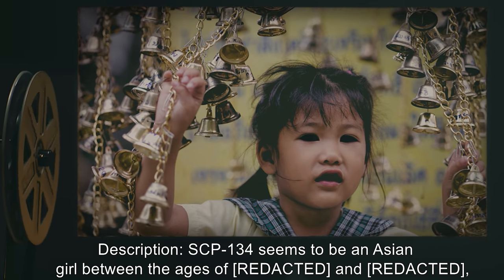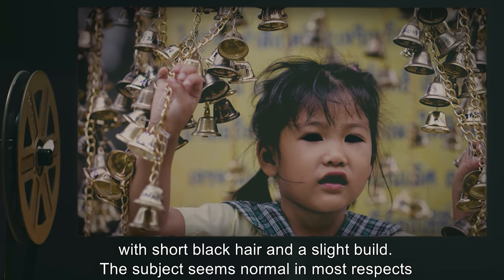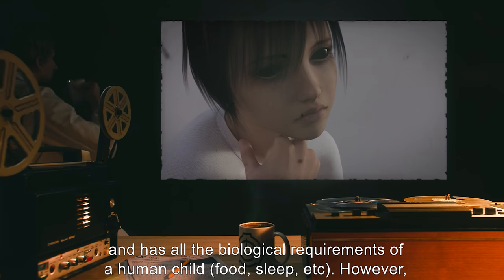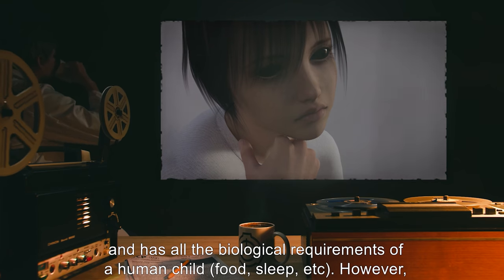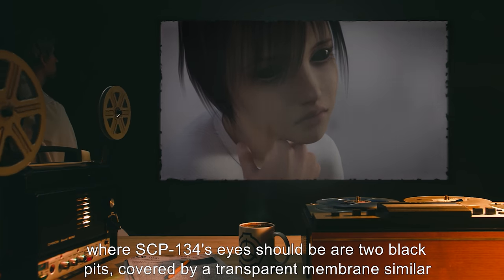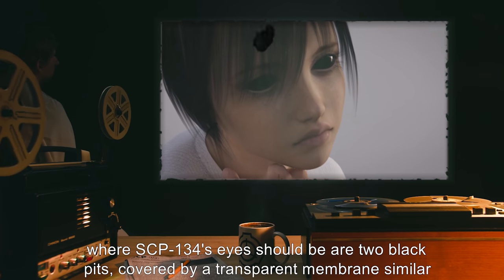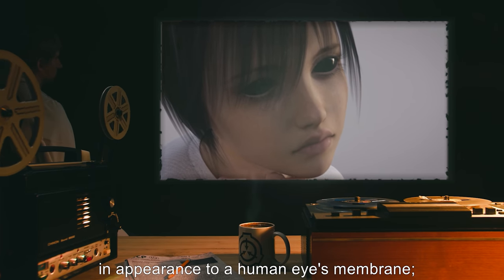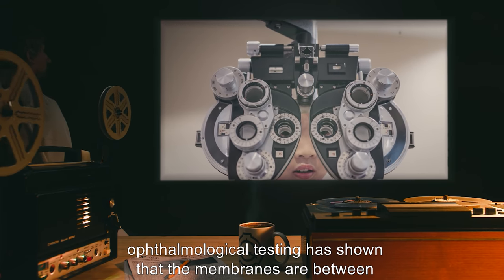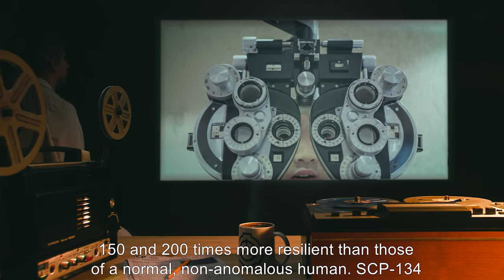Description: SCP-134 seems to be an Asian girl between the ages of 8 and 10, with short black hair and a slight build. The subject seems normal in most respects and has all the biological requirements of a human child — food, sleep, etc. However, where SCP-134's eyes should be are two black pits covered by a transparent membrane, similar in appearance to a human eye's membrane. Ophthalmological testing has shown that the membranes are between 150 and 200 times more resilient than those of a normal non-anomalous human.